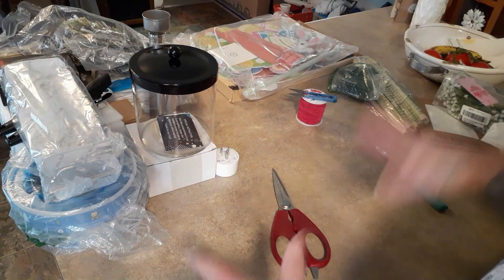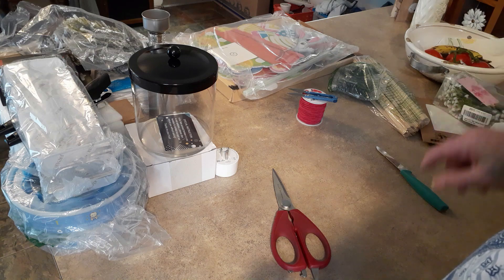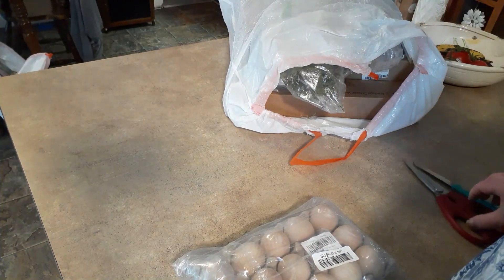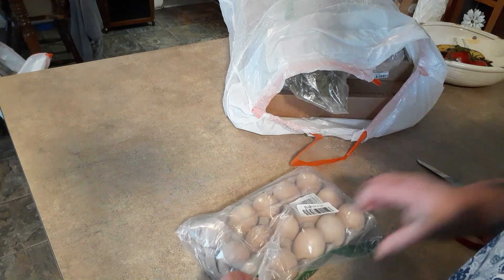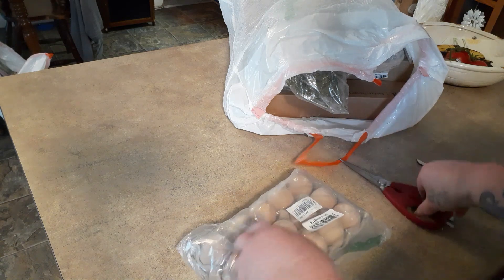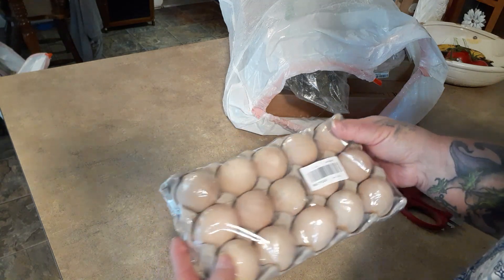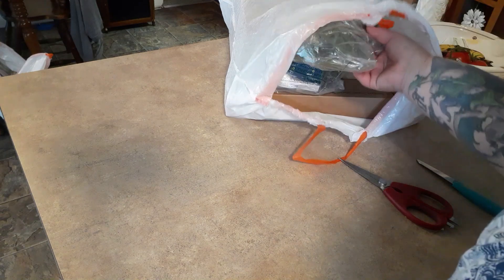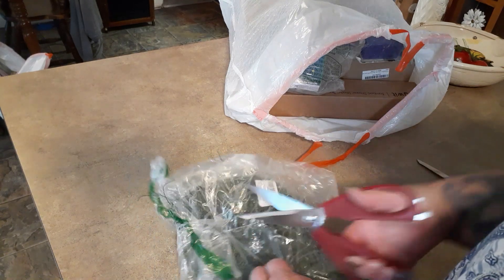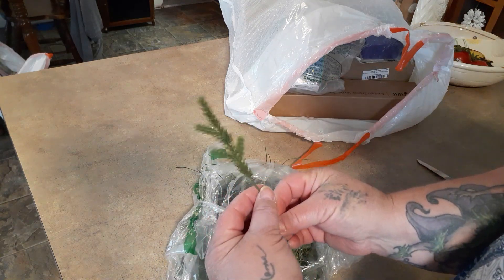Now we're pulling over David's bag — everything I put in there for him. This one was in a separate little bag: a set of 15 wooden Easter eggs for a buck — you can't beat that! And I got these little greenery picks — a whole bag of them. You can't pass up greenery for crafts.